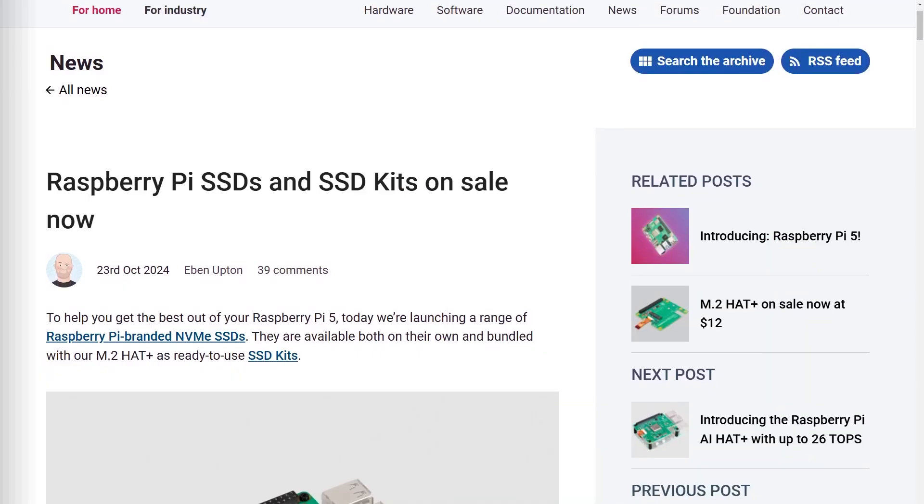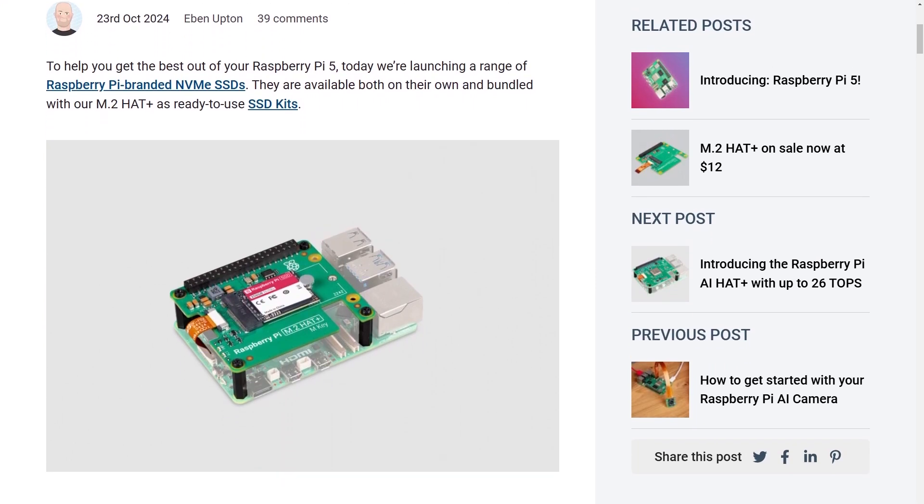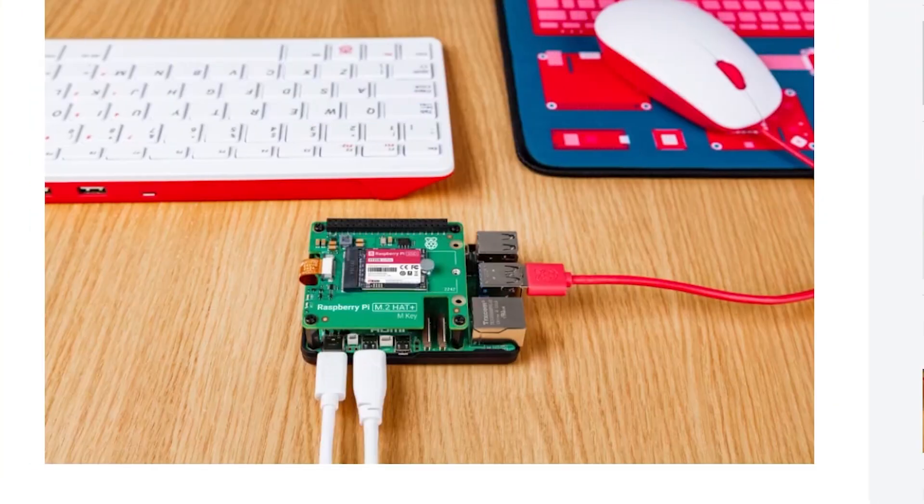Now for some news. Some interesting updates from Raspberry Pi. To start with, they've launched their own brand of solid-state drives and kits. They come in 256GB and 512GB capacity, and they communicate with the Pi over the PCIe port. The main benefit is a notable boost in speed when it comes to reading and writing to the drive, compared to the limitations of an SD card.